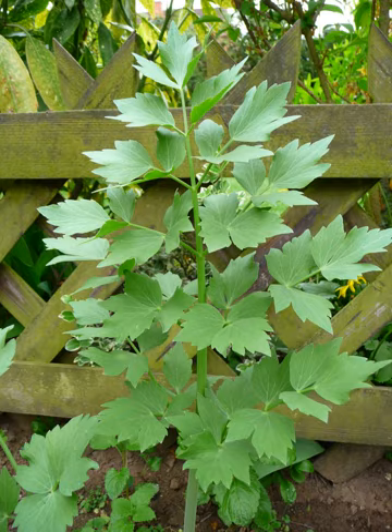The fruit is a dry two-parted schizocarp 4–7 mm long, mature in autumn.